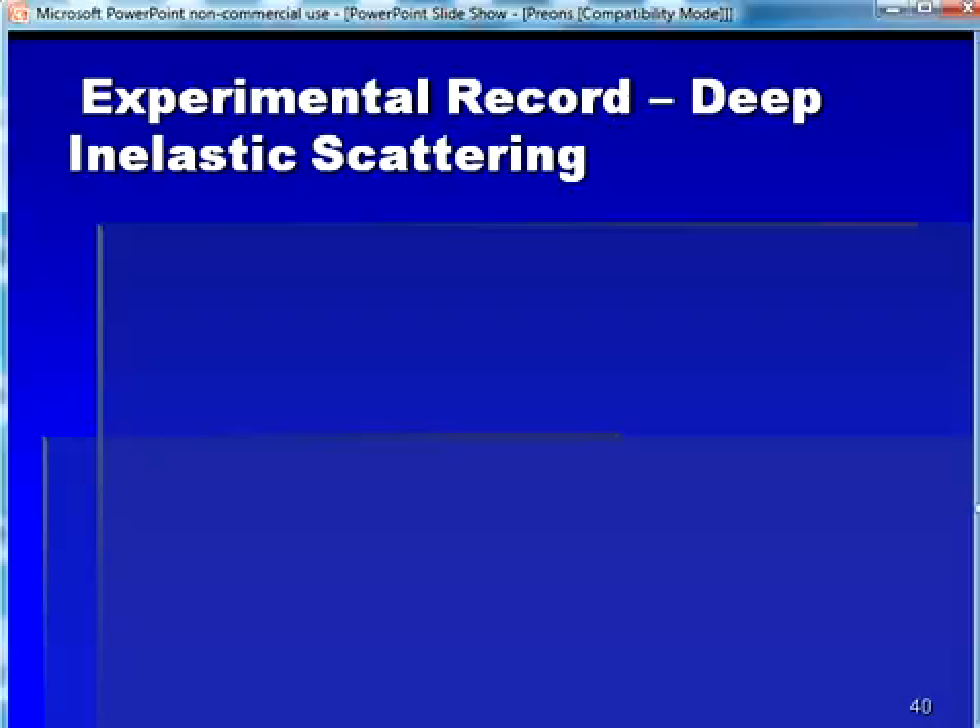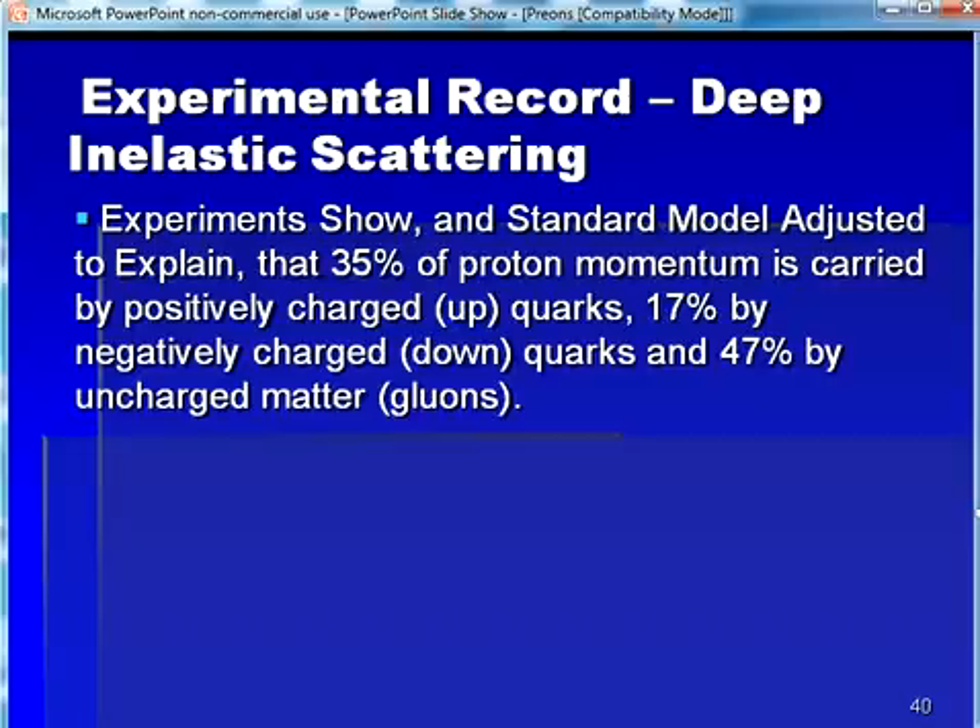In order to determine the mass of the C prion, we turn to deep inelastic collision experiments. Deep inelastic collision experiments are done by having a high-energy electron beam collide with hadronic matter. For the case of the proton, these experiments resulted in an observation that 35% of the proton momentum is carried by particles with positive charge, 17% by particles with negative charge, and the remaining 47% by particles of neutral charge. Note that it is simple rounding error that leads to the sum of these values being only 99%. The parameters of the Standard Model were adjusted and various processes proposed so that the Standard Model agrees with these values by assigning 35% to positively charged up quarks, 17% to negatively charged down quarks, and the remaining 47% to charge-neutral gluons.